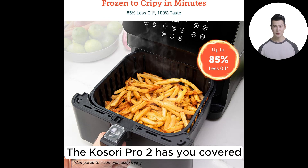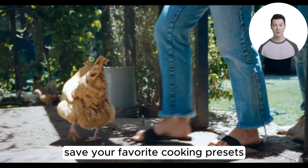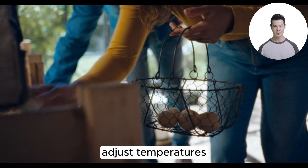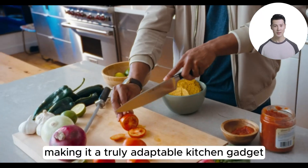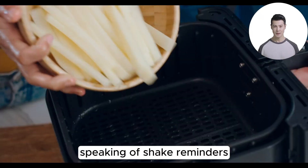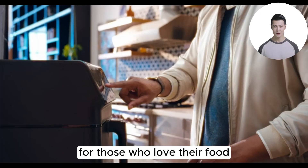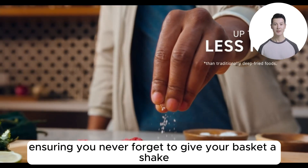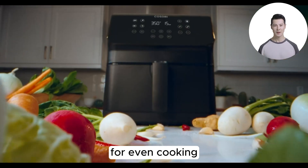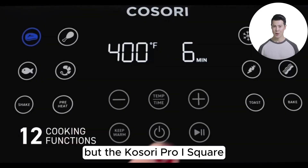The Kosori Pro 2 has you covered with customizable cooking functions — save your favorite cooking presets, adjust temperatures, and even set personal shake reminders, making it a truly adaptable kitchen gadget. The shake reminder feature is a nifty addition for those who love their food with that extra bit of crispiness, ensuring you never forget to give your basket a shake for even cooking.